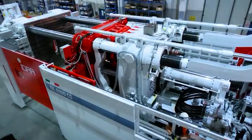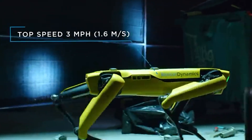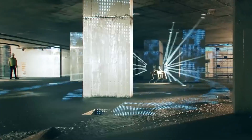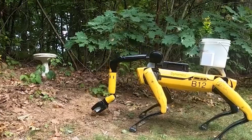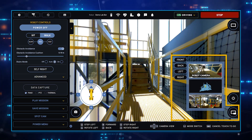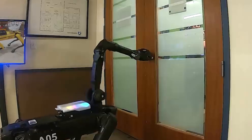At number 15, we have the Boston Dynamics Spot Robot, a highly versatile and mobile four-legged robot designed to navigate complex and rough terrain safely and efficiently. Spot's agility and advanced mobility allows it to perform tasks and inspections in environments too dangerous for humans, ranging from industrial facilities to rugged outdoor landscapes. Using a variety of sensors, Spot can operate autonomously or be manually controlled to collect crucial data, support public safety applications, and perform tasks like handling materials or operating switches.